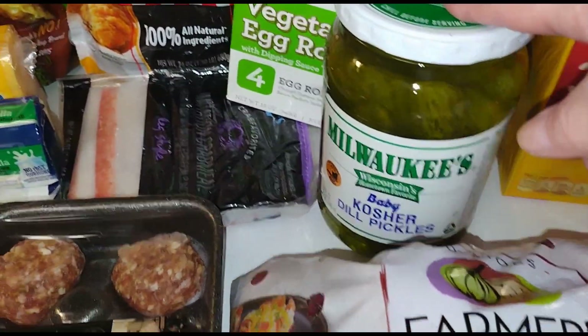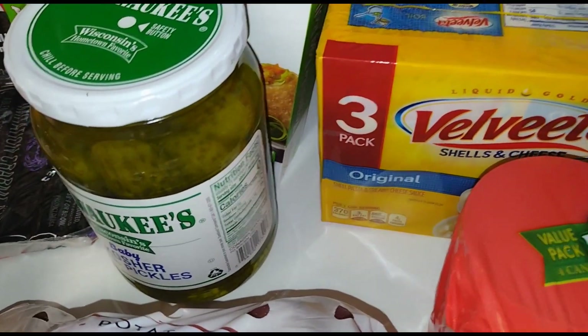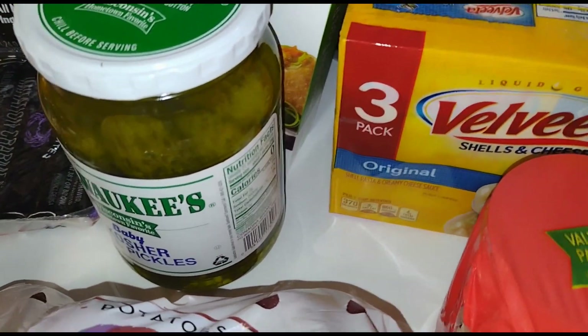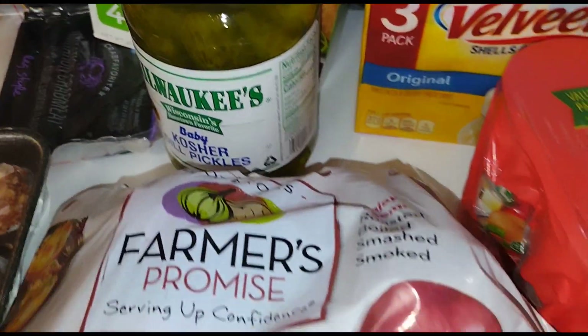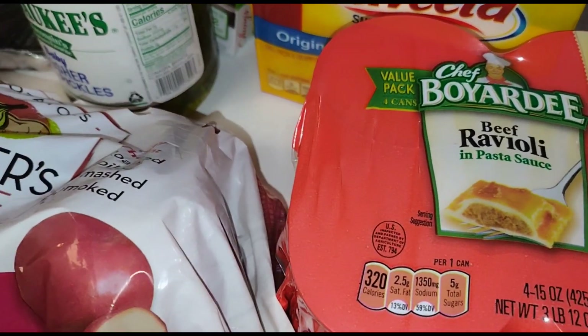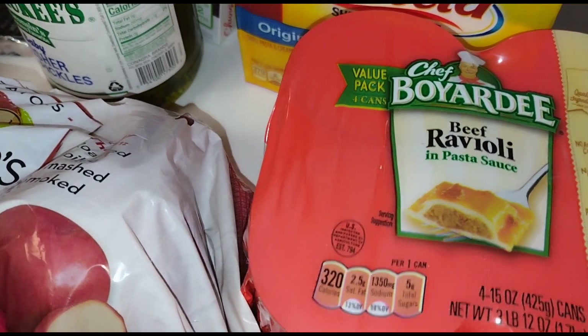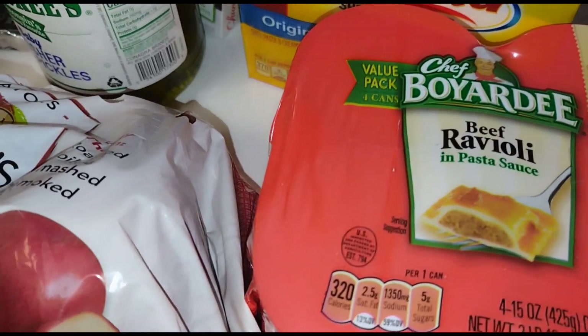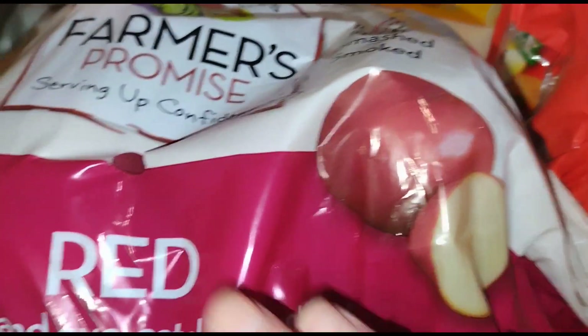Of course, pickles — we love pickles! Three things of mac and cheese, which helps in a bind when I'm busy and just want to throw something together. We also got beef ravioli — this will last Gary a long time; he might eat one of these in a month.